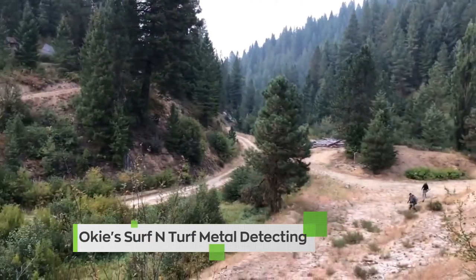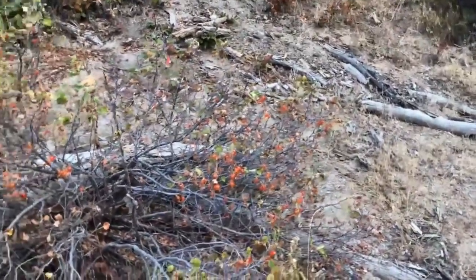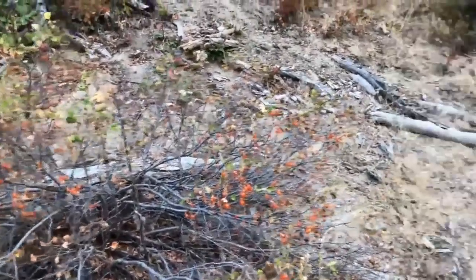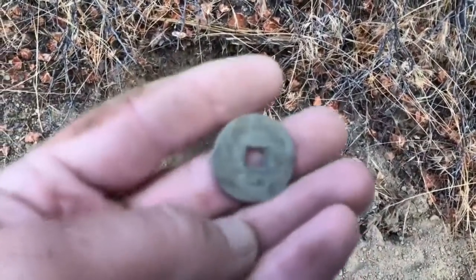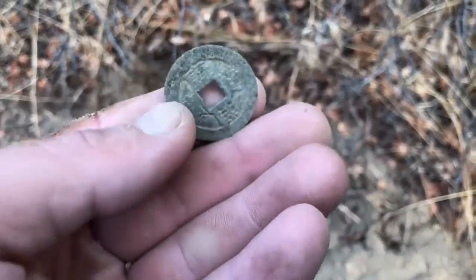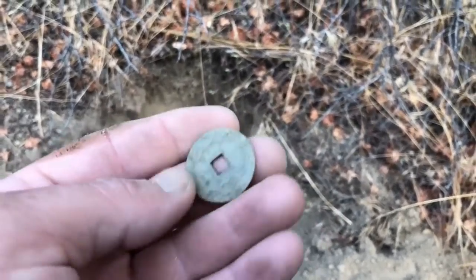Woohoo! That's right, I just had a woohoo moment. Rob's gonna be a little upset when he sees what my first signal was — and dude, this thing was deep. My first signal was a Chinese coin! Woohoo, baby! Alright, let's see what else we can find.